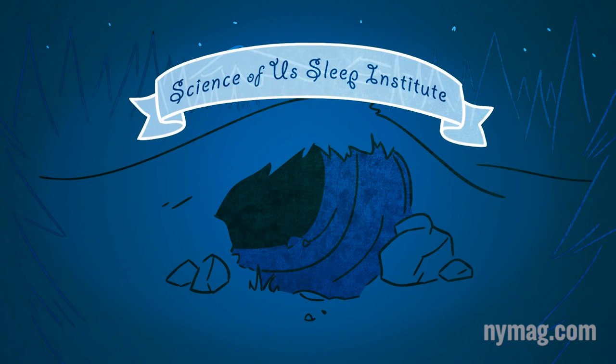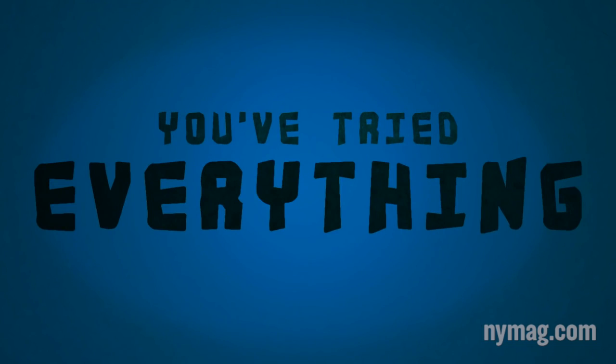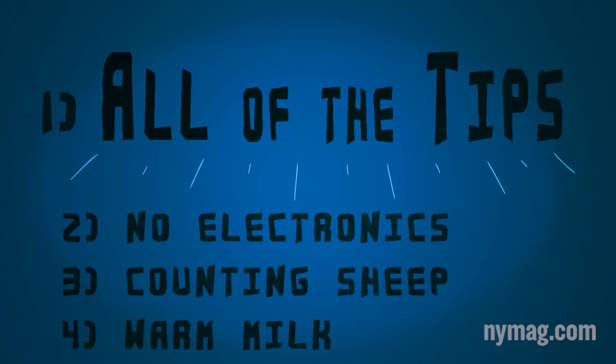The Science of Us Sleep Institute presents A Helping Foot. So you can't sleep. You've tried everything: warm glasses of milk, counting sheep, laying off the late-night binge watching — all the usual tips.